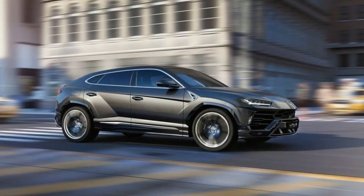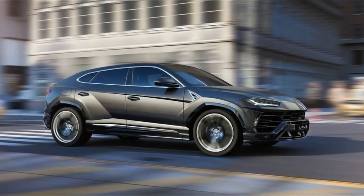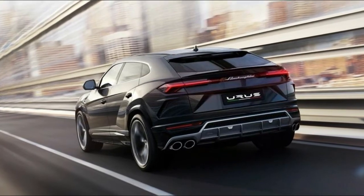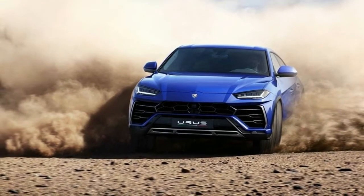Given today's ever-expanding array of ultra-luxury, high-performance SUVs from the likes of Bentley, Mercedes-Benz, Porsche, Maserati, and soon Ferrari and Aston Martin, there's no time like the present for Lamborghini to jump back into the fray with the 2019 Urus.